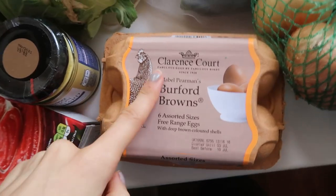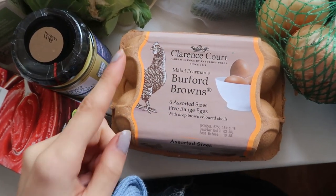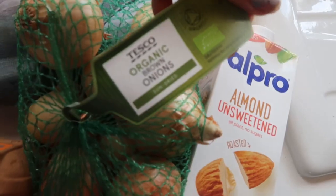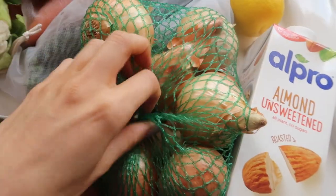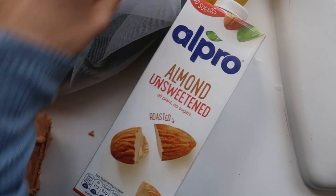I'll start with the eggs — I've gone for Clarence Court this week. They have an extremely orange yolk and I highly recommend them. They were about £2.50. Got some brown onions, they're actually organic, not really too fussed about that, but I'm going to split them with the family. Almond milk, because it was on offer — only £1, so stock up while you can.